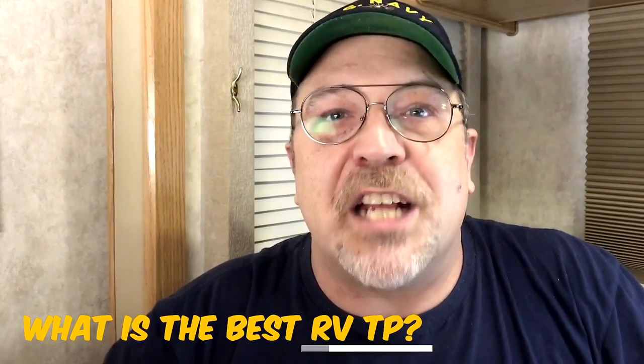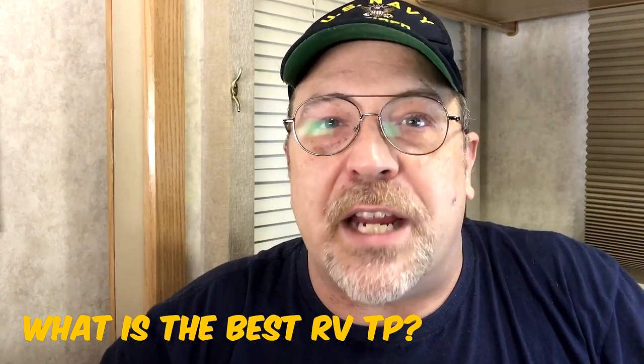And with that out of the way, let's get started with today's topic. One of the most common questions that we get asked and we see on the different forums is: what is the best RV toilet paper? Hopefully I can help to answer that question for you. I'm also curious as to what toilet paper you use in your own RV, so leave us a comment in the comment section below.